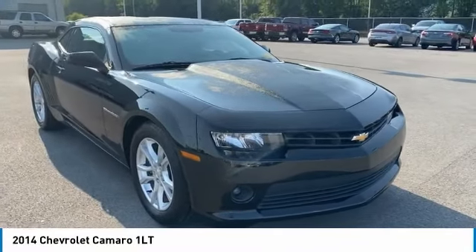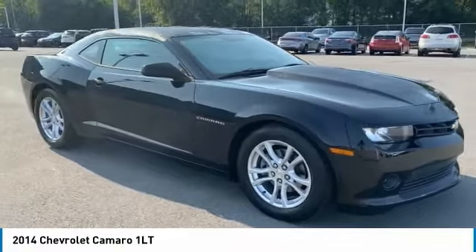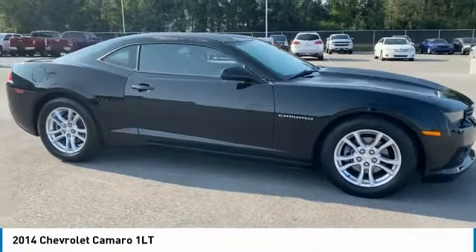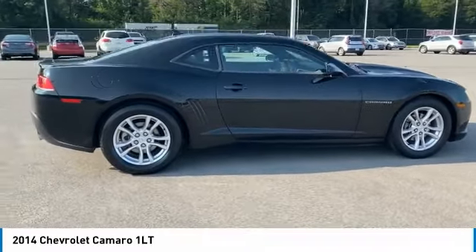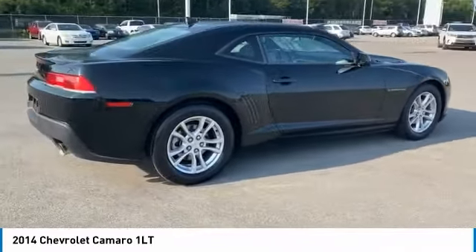Take a ride in the 2014 Camaro. Camaro was developed to be 21st century on every level, from its awe-inspiring design, to its outstanding performance, to its impressive efficiency.